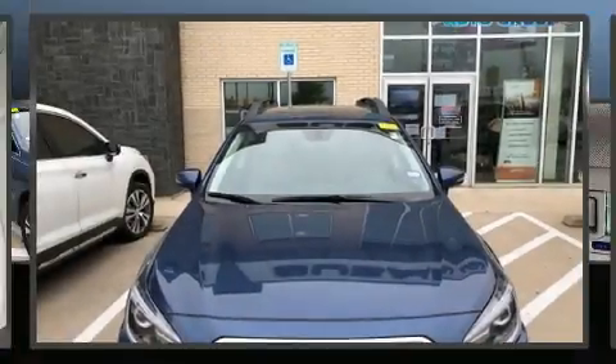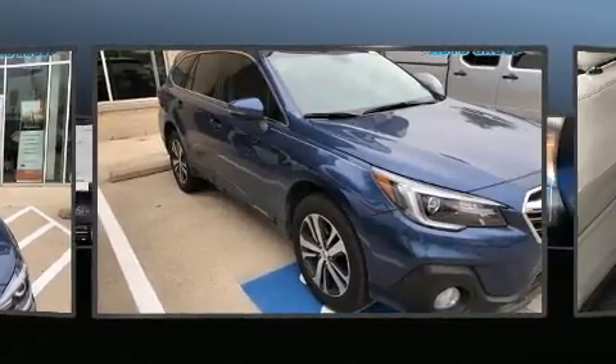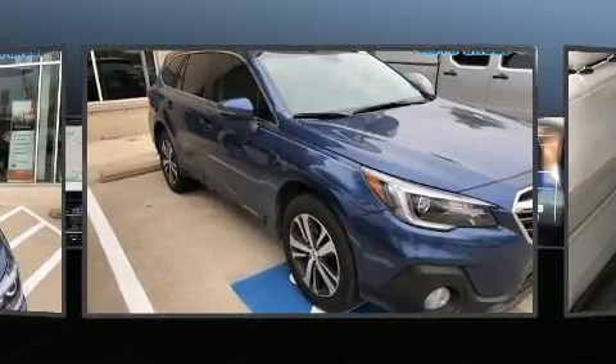Climb inside the 2019 Subaru Outback. It features a continuously variable transmission, all-wheel drive, and a 2.5-liter four-cylinder engine.